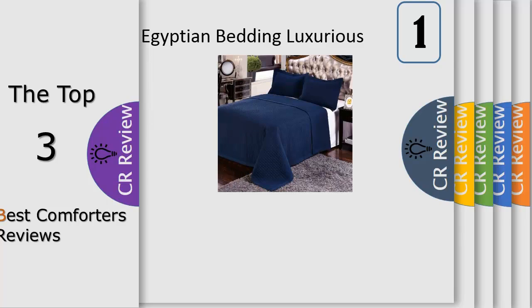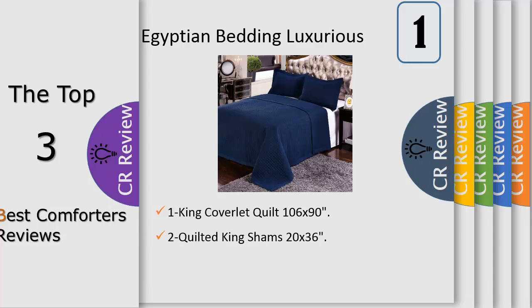Number 1. Luxury checkered quilted wrinkle free microfiber 3-piece coverlet set — wrinkle free checkered coverlet bed spread set, 100% microfiber, 110 GSM, both sides reversible, quilted checkered, 3-hemming all sides, machine washable. Full queen set includes 190 x 92 inches coverlet and 20 x 26 inches standard shams.